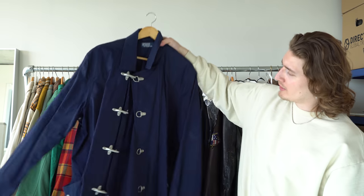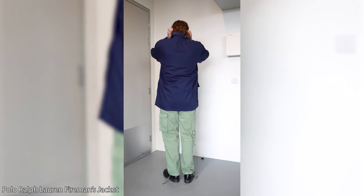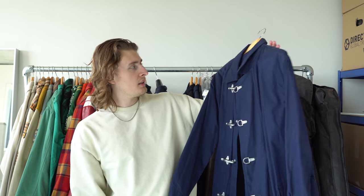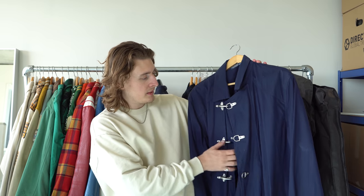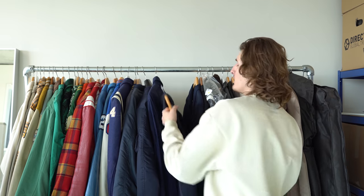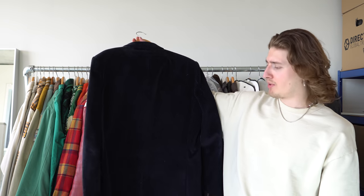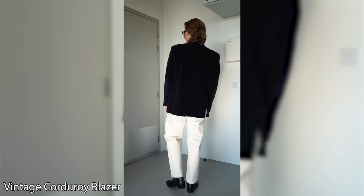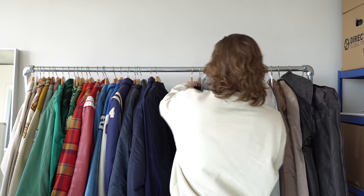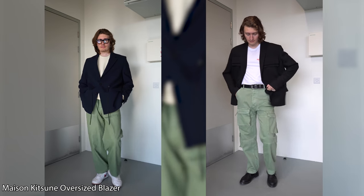Polo by Ralph Lauren fireman toggle jacket — I paid £45 for this. It's a different take on a trench coat or mac jacket. The toggles are quite heavy so it makes the jacket feel a bit uneven but I like it. Great blue color. Then I've got a corduroy blue blazer from Top Quality — this was in my granddad's wardrobe, so when he unfortunately passed away I kept it as a memory. It's great for different occasions.